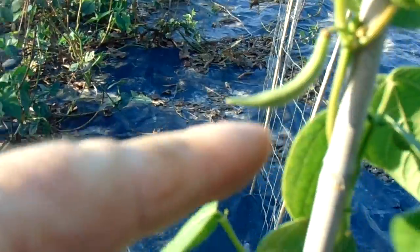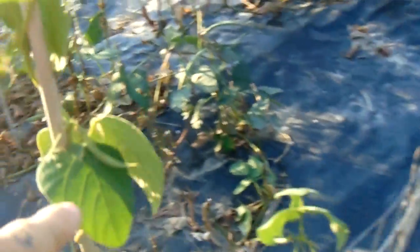Another bean right here, no pods on this one yet. Now it's about November they should keep growing, no problem. There's one here - it's got three or four small pods on them, you can see that right there.